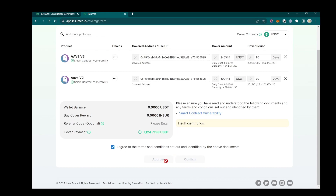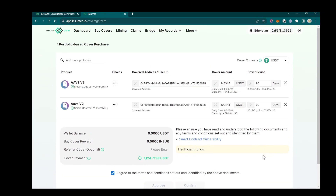Click I agree and approve. Now you have it — the cover for RV.